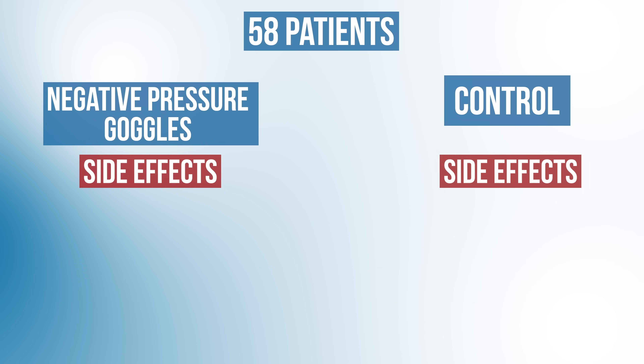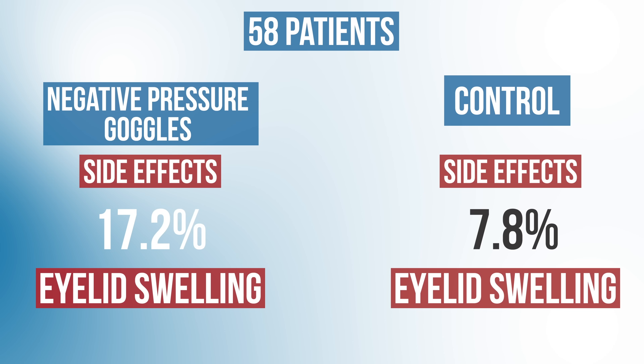So impressive efficacy with these negative pressure goggles. But the investigators did report some side effects — they noted that 17.2% of study eyes suffered eyelid swelling compared to 7.8% of control eyes. As these negative pressure goggles progress along the different stages of clinical development, I'm looking forward to learning more about their long-term safety and efficacy.